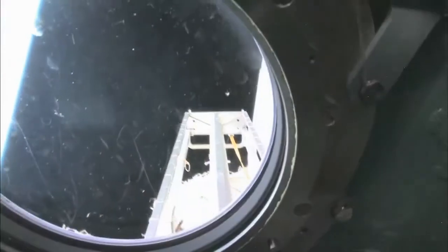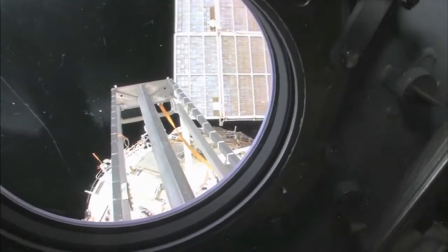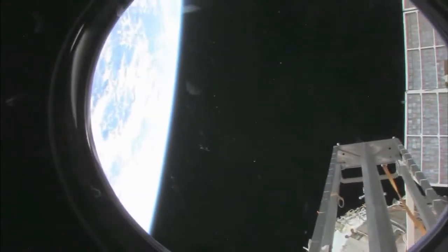This is the hatch that I opened up and went outside for a spacewalk. We're looking aft on the space station. There's a ladder, some solar panels — we're looking at the service module, Zvezda.